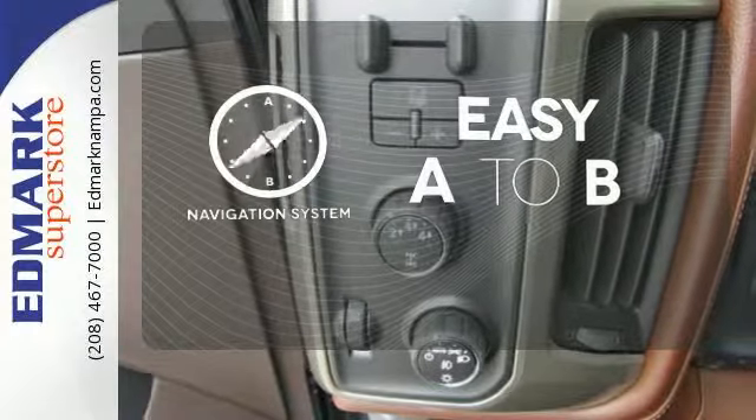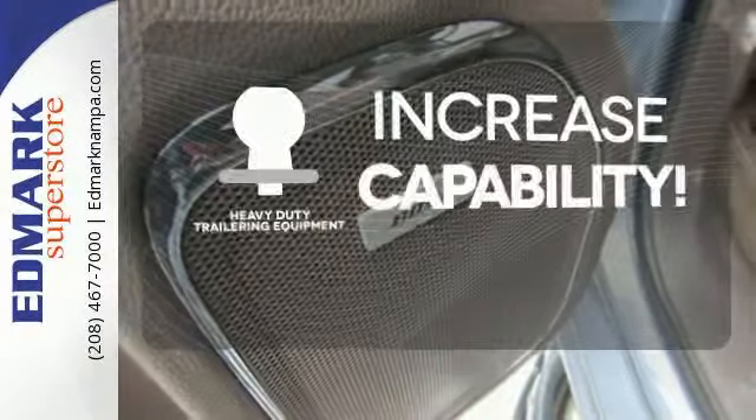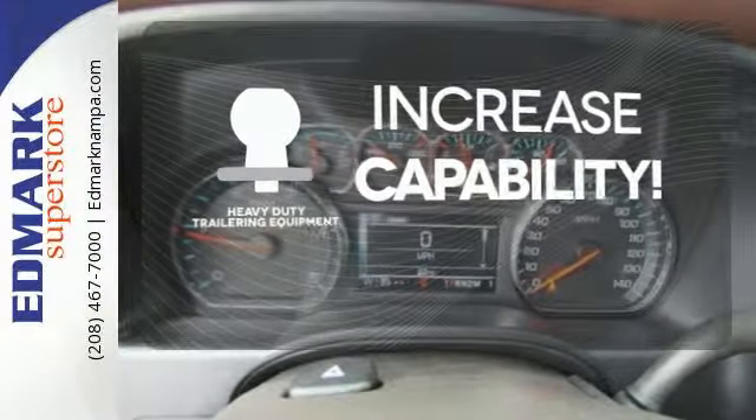Feel confident getting from point A to point B with the navigation system. You're set to handle any job or haul any of your toys with the included heavy-duty trailering equipment.